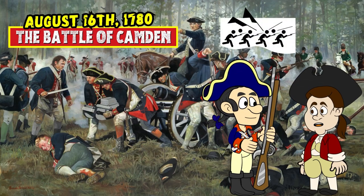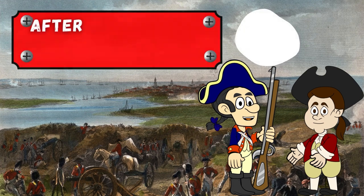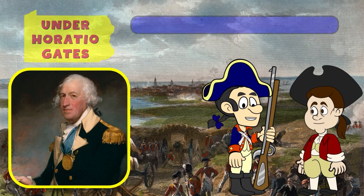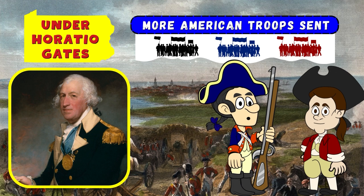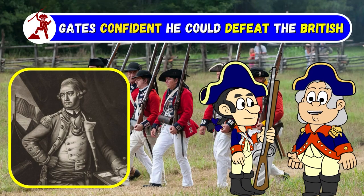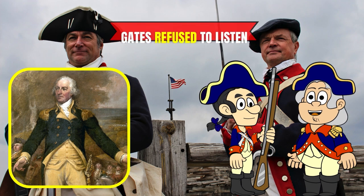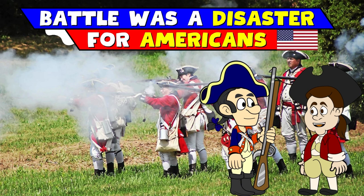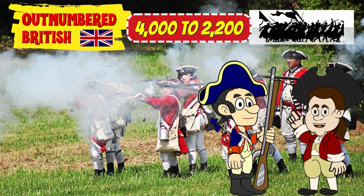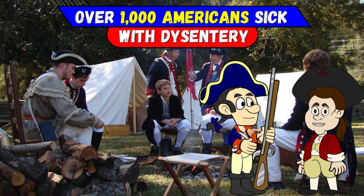The Battle of Camden occurred on August 16th, 1780, near Camden, South Carolina. After losing Charleston to the British, the Americans sent more troops to the Southern colonies under Major General Horatio Gates. Gates was confident he could defeat the British forces led by Lieutenant General Cornwallis and did not listen to other military leaders insisting they wait. Although the Americans outnumbered the British 4,000 to 2,200, over 1,000 Americans were too sick with dysentery to fight.